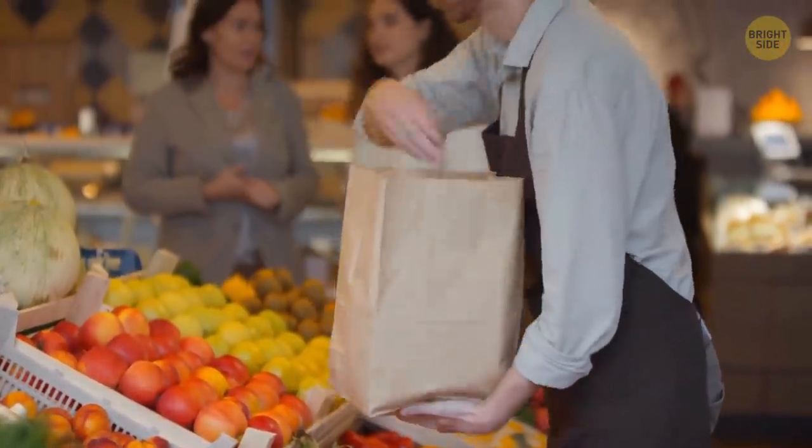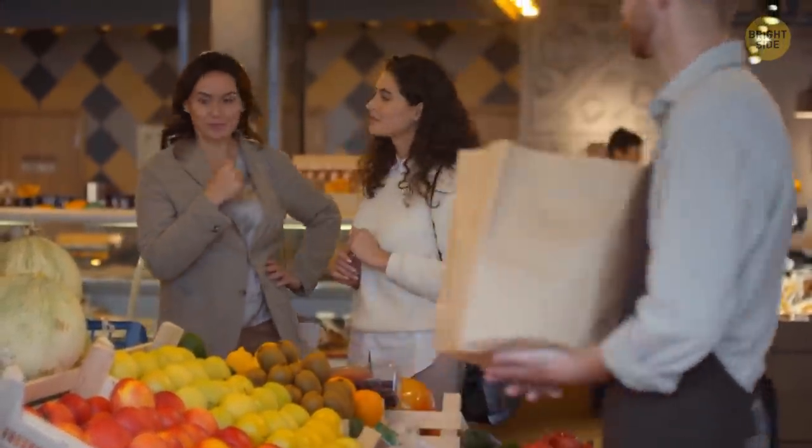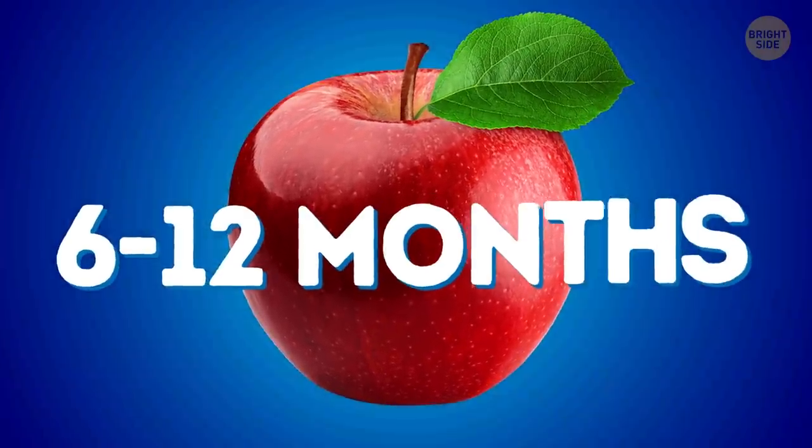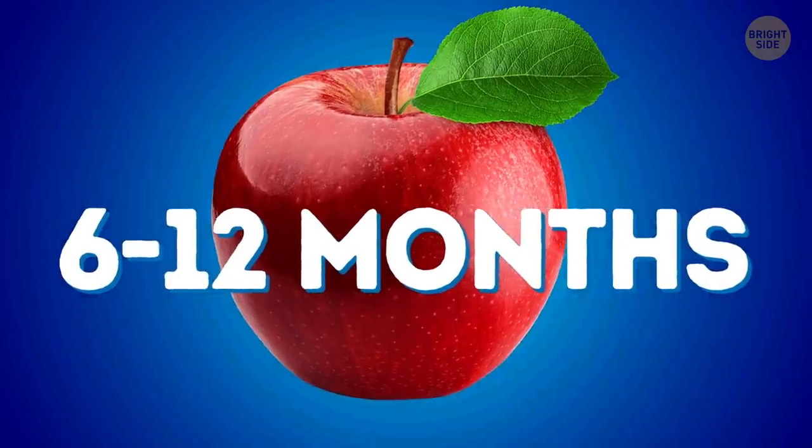The apples we buy in the supermarket aren't freshly picked. Before they get to the supermarket, they can sleep for 6 to 12 months and stay as good as new.